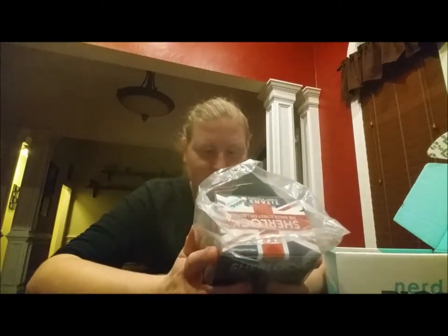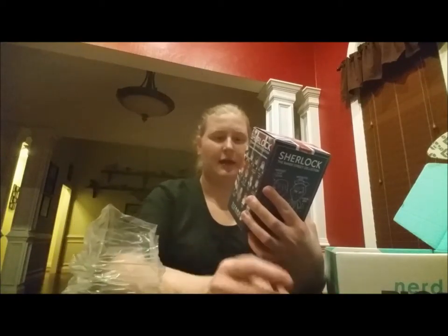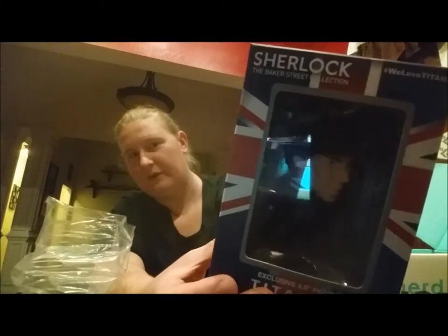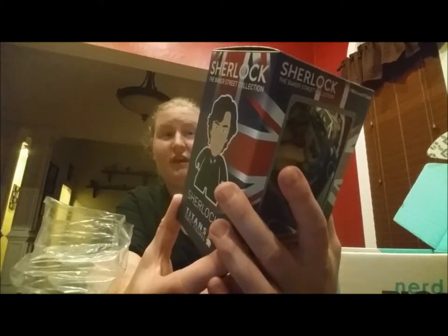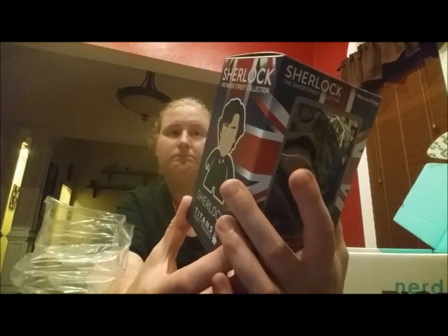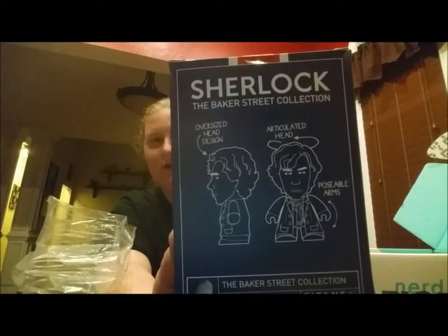We've got a Titans vinyl from Sherlock — a NerdBlock exclusive Sherlock Titans vinyl. I don't know if you can see him, he's kind of reflecting, but we've got Sherlock. It's got an articulated head and poseable arms — you don't see that very often, you can actually do stuff with them. Kind of cool. I don't watch that show, but I'm sure lots of you do.